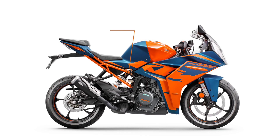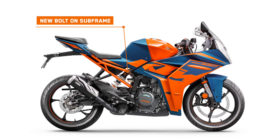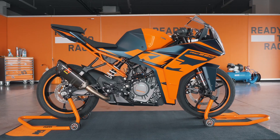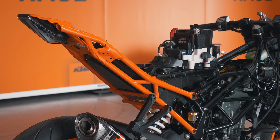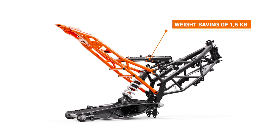Also new for this model year is a bolt-on subframe. This has benefits in terms of weight, but also the contrasting colour to the mainframe gives a striking visual appearance. With this new design setup of the reduced-weight mainframe and bolt-on subframe, we've achieved a weight saving of one and a half kilograms.